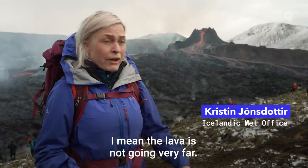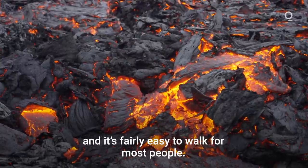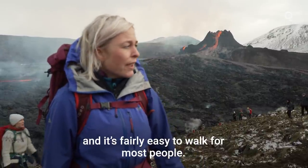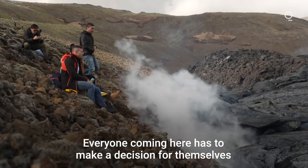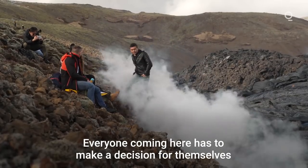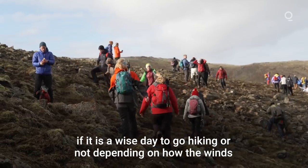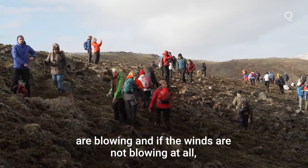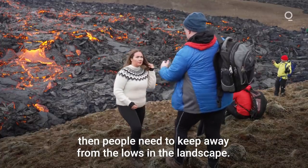The lava is not going very far — it seems to pile up here in this valley — and it's a fairly easy walk for most people. The concerns are really about the gas. Everybody coming here has to make a decision for themselves if it's a wise day to go hiking or not, depending on how the winds are blowing. If the winds are not blowing at all, people need to keep away from the lows in the landscape.